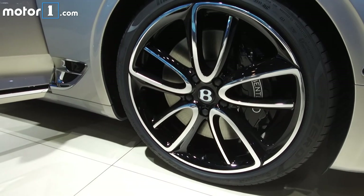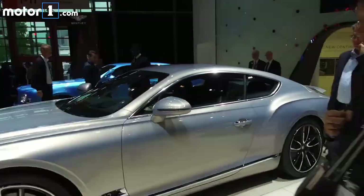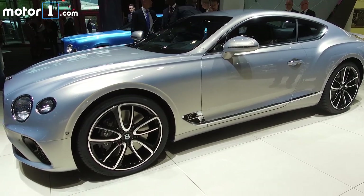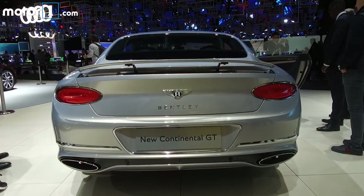To ensure success, the new Conti starts with expected elements like big sexy wheels and carbon ceramic brakes, a profusion of brightwork and distinctive design elements like the oval tail lights and exhaust finishers.